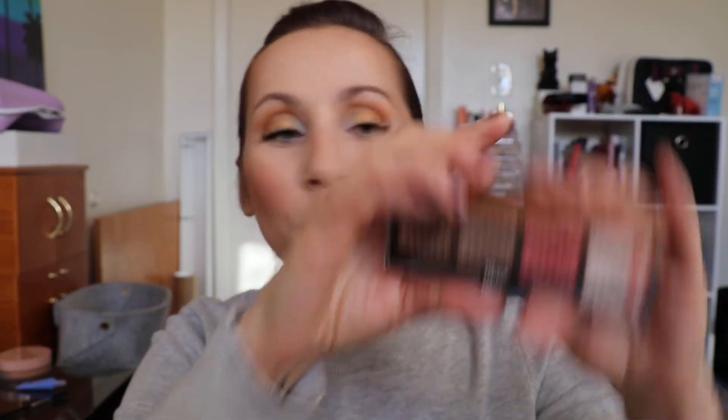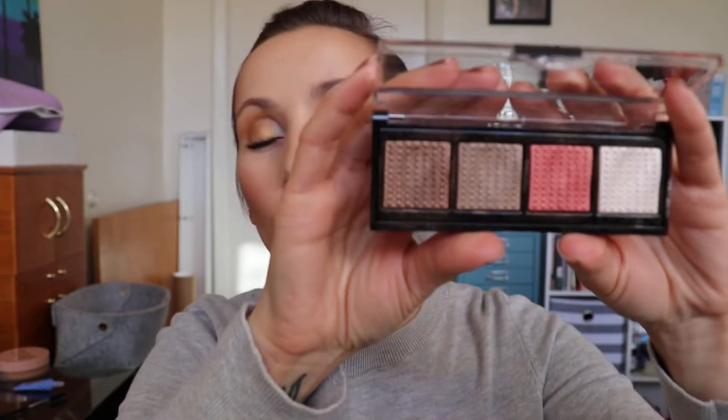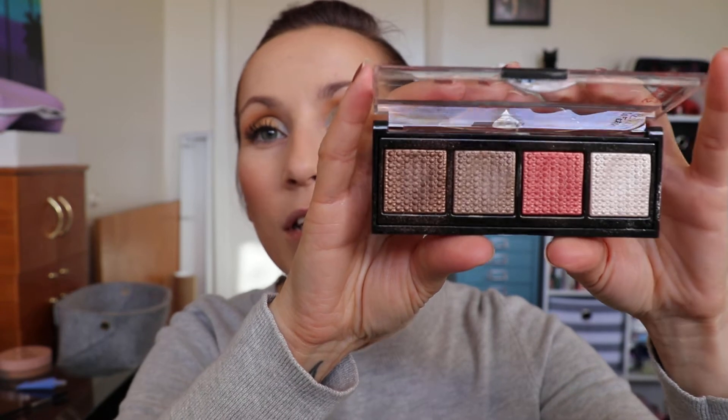These are called So Fierce, and this is what they look like — really, really pretty. They have like this cool texture on the shadows. Each one comes with four shadows, which is why they're quads. I did get these at Walgreens. They were $10.99 a piece, buy one get one half off, and I had coupons. I'm an employee so I get a discount, which is why I got four shades instead of just a couple.